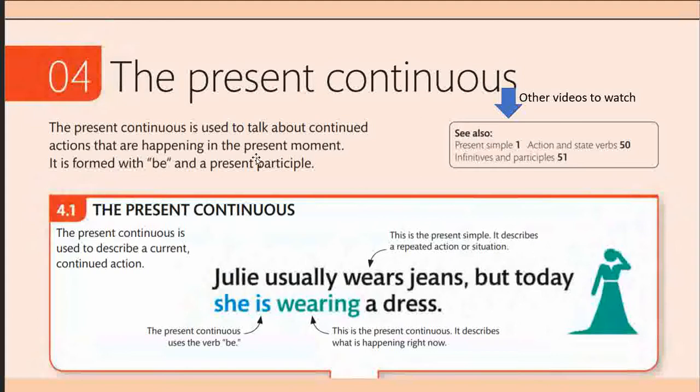The present continuous tense is used to talk about continued actions that are happening in the present moment. Remember that you are also in the present moment whenever you are studying tenses — past is something that has already happened, future is yet to happen. The present continuous tense is an action that is taking place while you are writing or constructing the sentence.